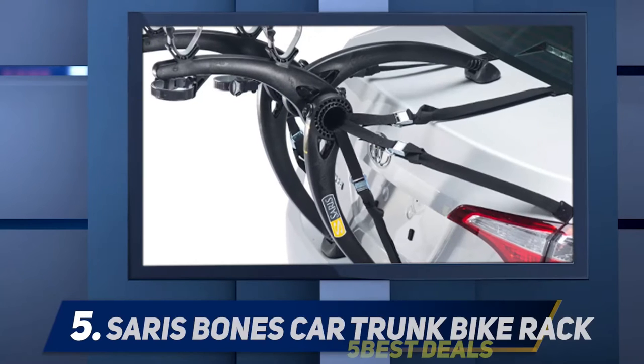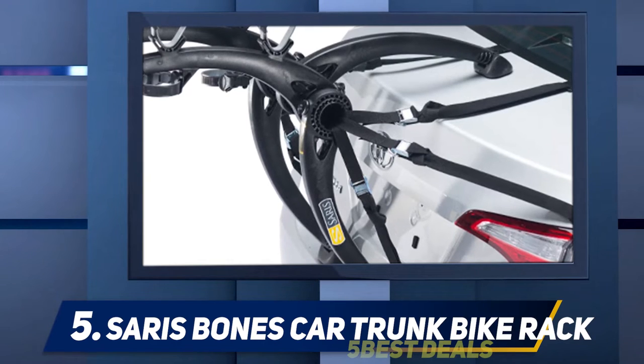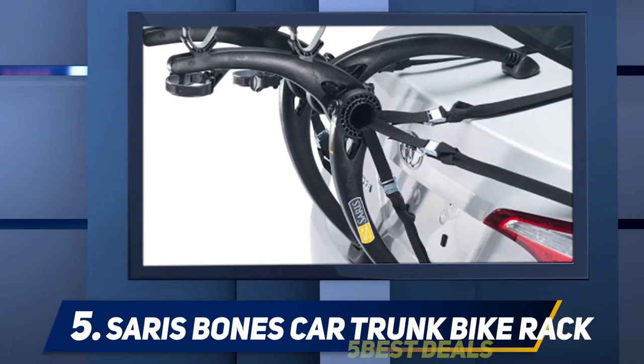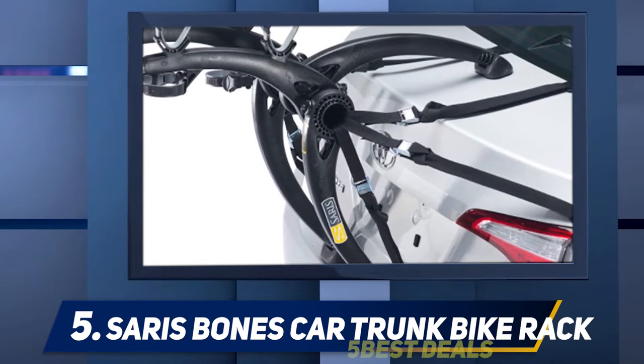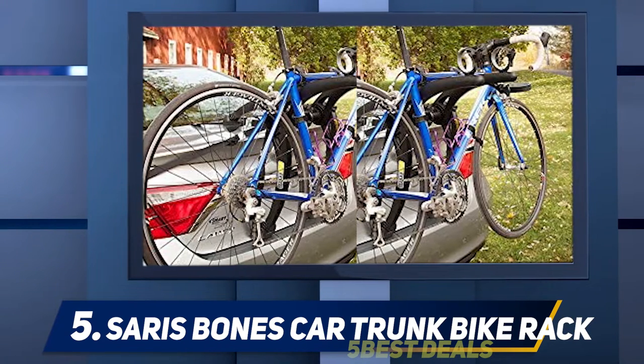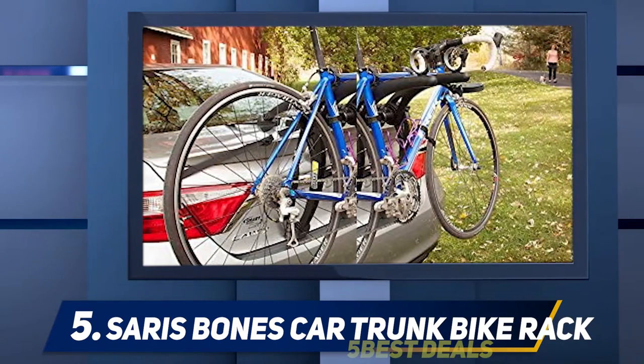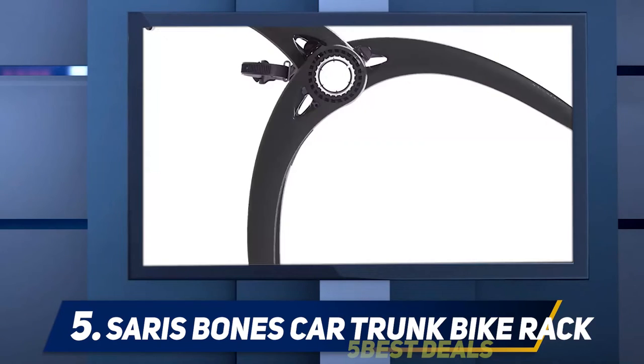Starting at number five, the Saris Bones car trunk bike rack. Built with 100% recyclable materials and lightweight at nine pounds, the trunk rack is one of the best sellers in the market. Its arc-based design fits over spoilers of several cars and separates bikes on different levels.